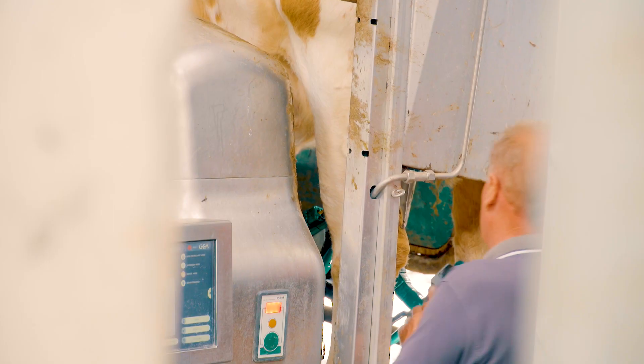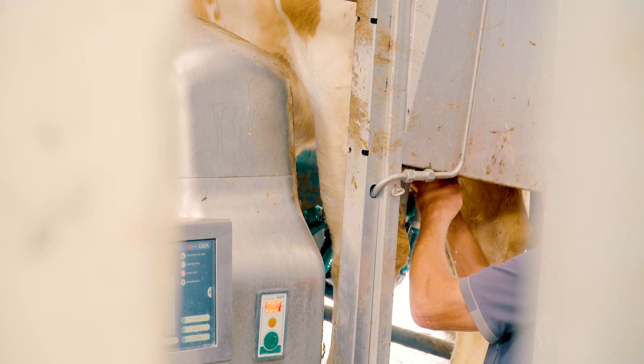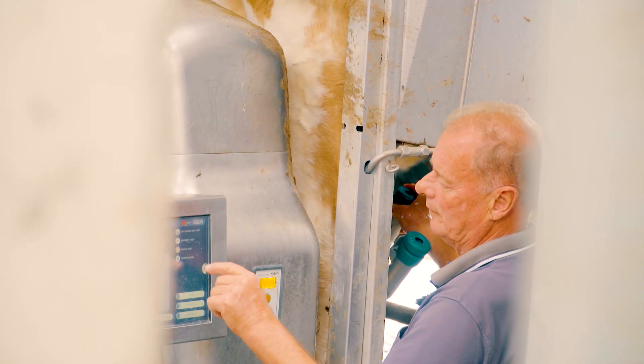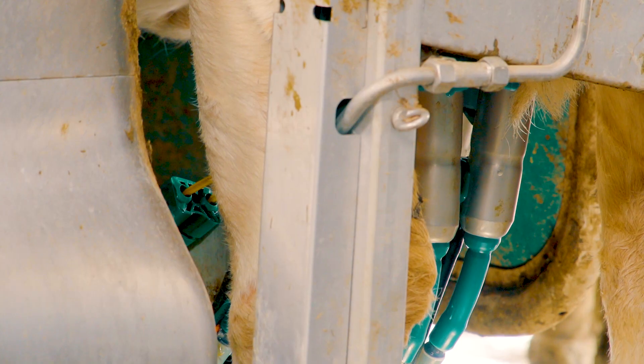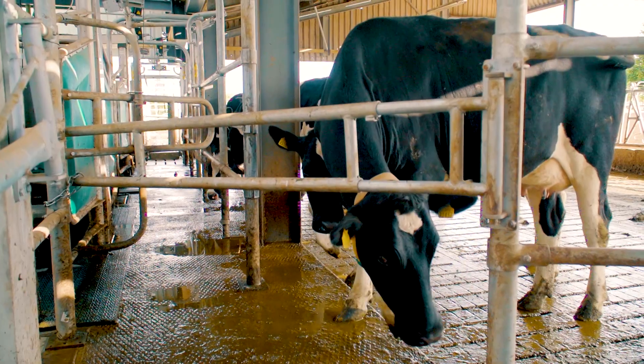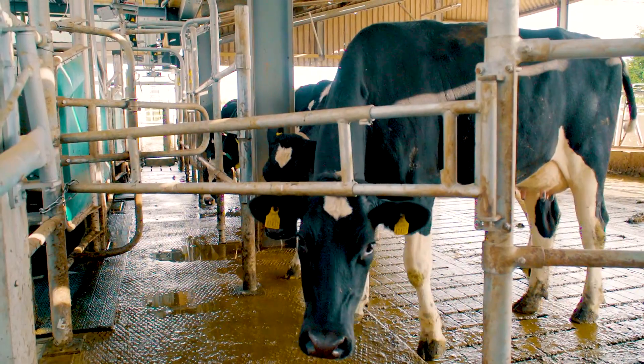What impressed me about the GEA box was speed of attachment, quarter separation, and the fact that you were able to attach them manually onto a heifer. The pit beside the robot means you can examine a cow that perhaps had a high conductivity reading, assess whether she had mastitis or not physically, and treat her in the box in the environment she's used to being in.